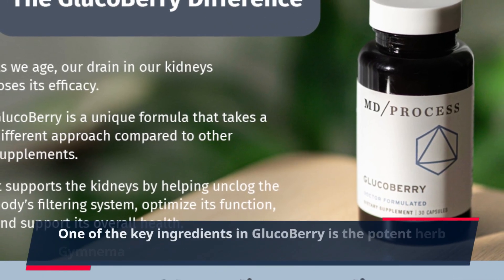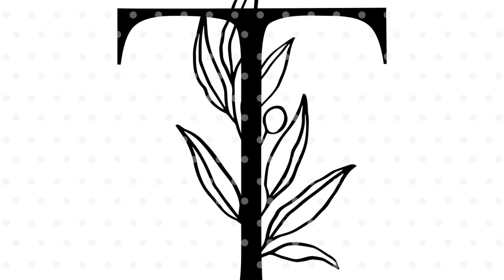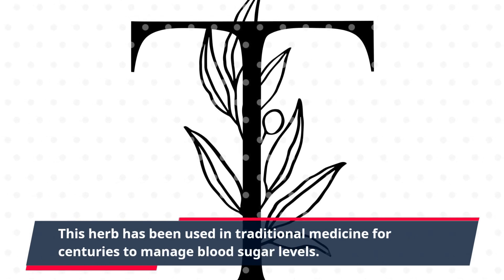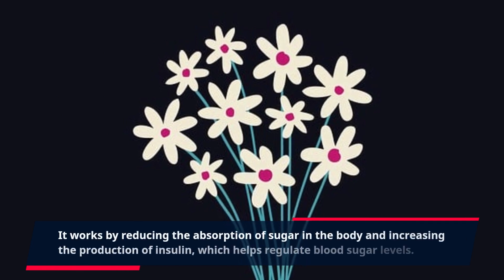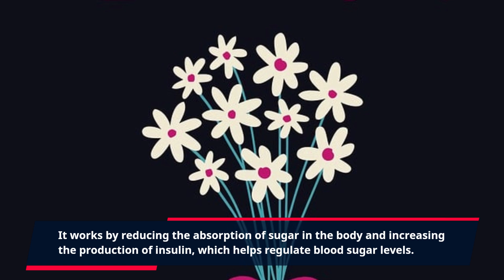One of the key ingredients in GlucoBerry is the potent herb Gymnema sylvestra. This herb has been used in traditional medicine for centuries to manage blood sugar levels. It works by reducing the absorption of sugar in the body and increasing the production of insulin, which helps regulate blood sugar levels.